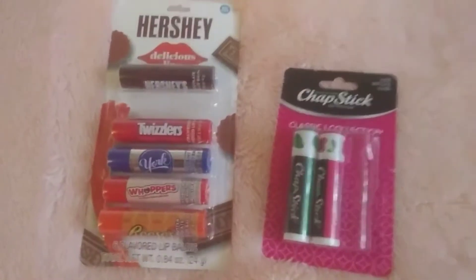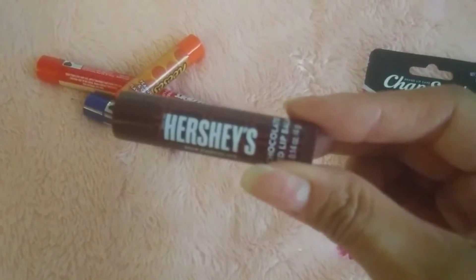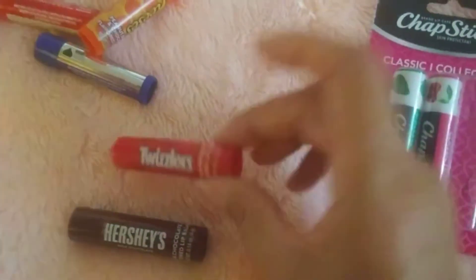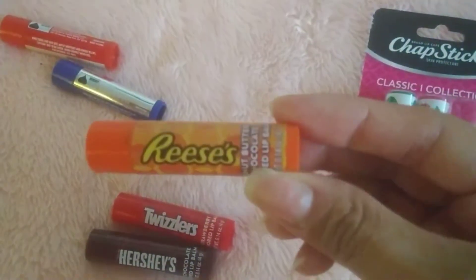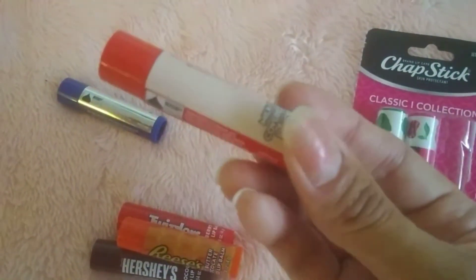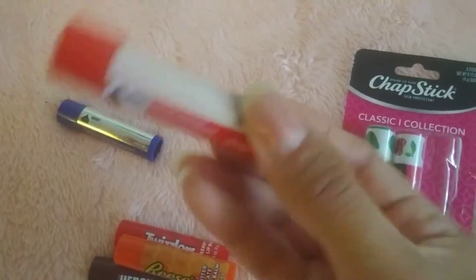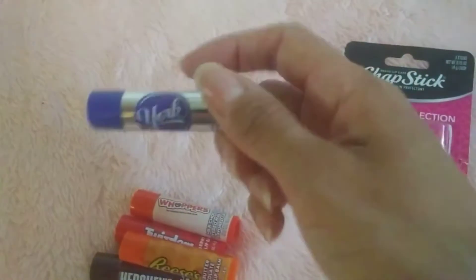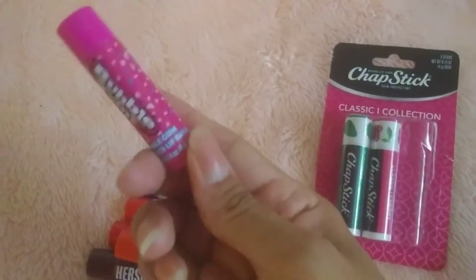Let's go ahead and do Target. I went ahead and got this Hershey's chapstick pack. I'm going to take them out so I can see what they are. We have this Hershey's kisses chocolate, the Twizzlers that is strawberry, the Reese's is peanut butter and chocolate, the Whoppers is milk chocolate covered malted milk, and then the York is peppermint. And the one I had taken out of the package was Bubble Yum, and this is bubble gum.